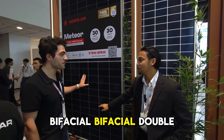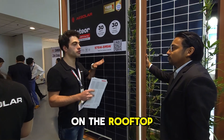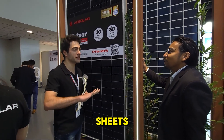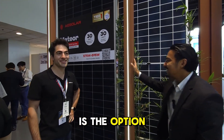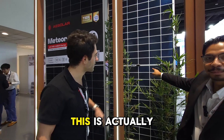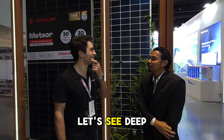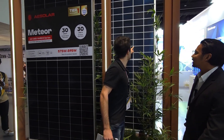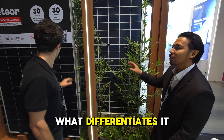This is the bifacial double glass, so it can also generate energy from the backside. This one here is 620 n-type, with a new version of the solar cells called GR12. As you can see, these cells are cut on the side, while on the bottom they're not cut — that's what differentiates it.